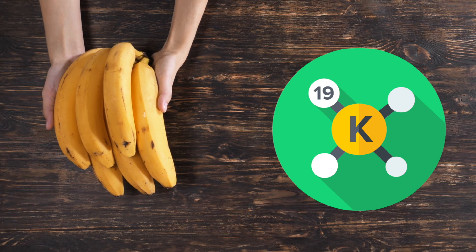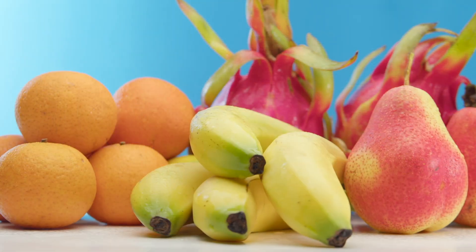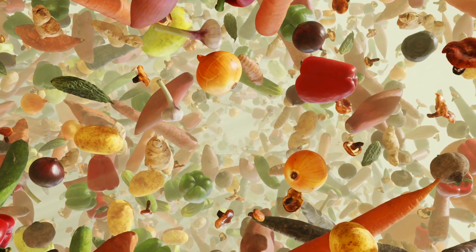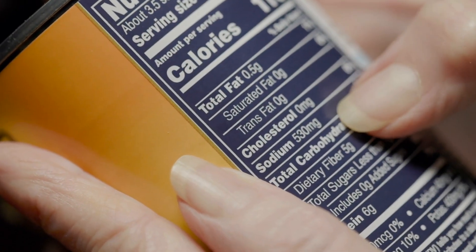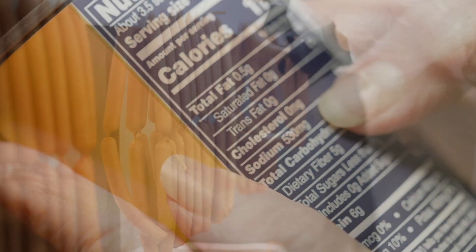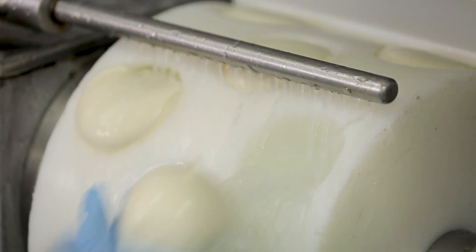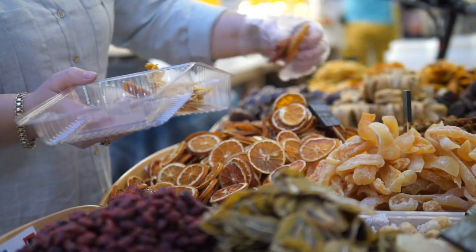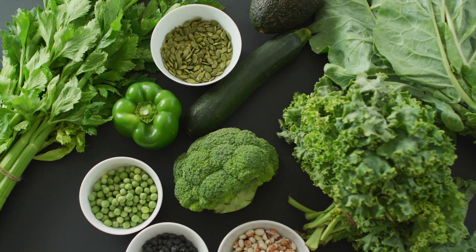So where does potassium come from, besides bananas? Well, a lot of fresh fruits and vegetables are high in potassium. So the more fresh produce you eat, the better. You'll also find that processed foods that are high in sodium are almost always low in potassium. This is especially true for processed meats, cheeses, and breads. If you're looking for foods that are high in potassium, you could eat fresh or dried fruits, beans and lentils, leafy greens, fish, nuts, and vegetables.